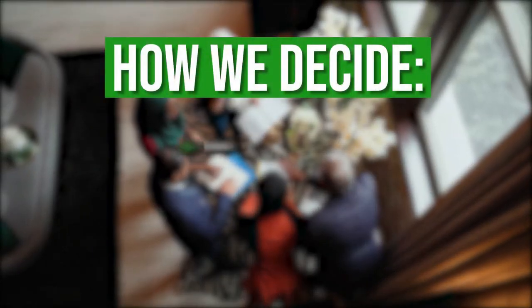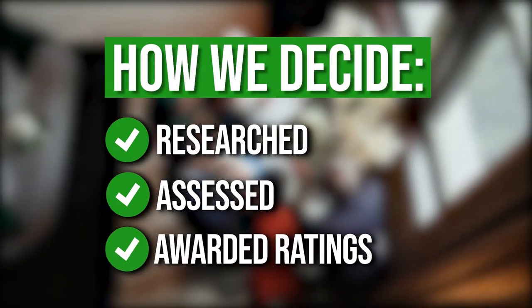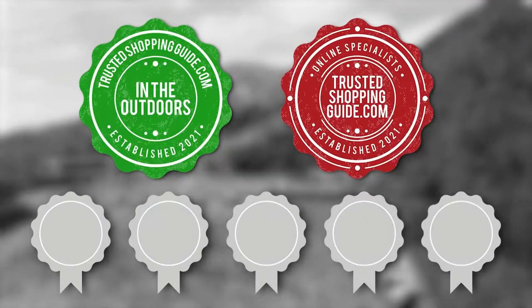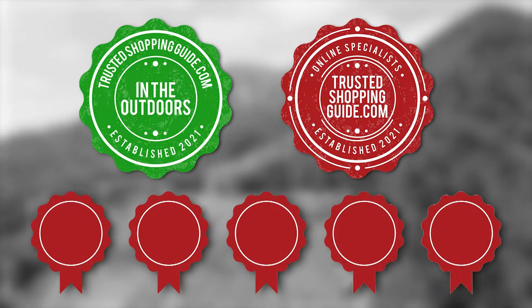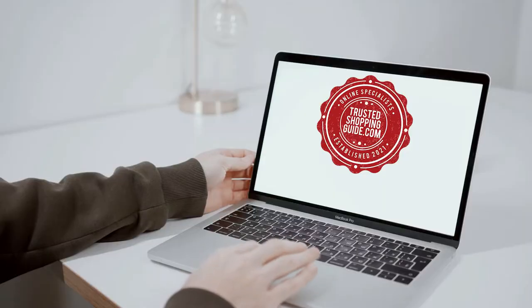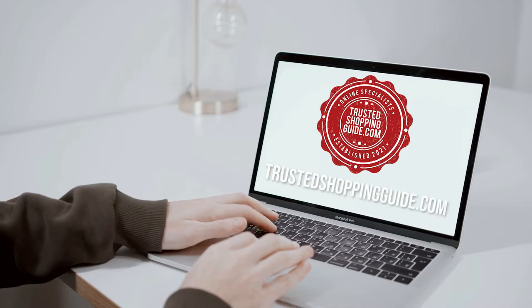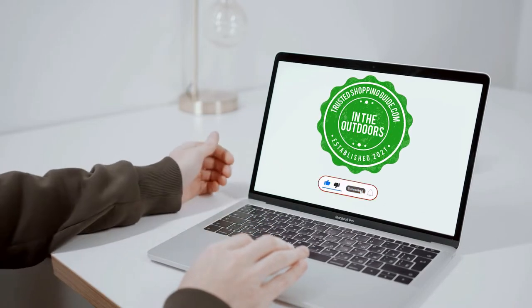The team at TrustedShoppingGuide.com have researched, assessed, and awarded ratings to all the bike frame lights that will be presented in this video. We have selected our top rated options for you, making it easier for you to decide which one to buy today. To help you further, there are timestamps and direct links to all the products in the description below. You are welcome to check us out on TrustedShoppingGuide.com for more of our research in the outdoor, or alternatively subscribe to this channel for regular updates.